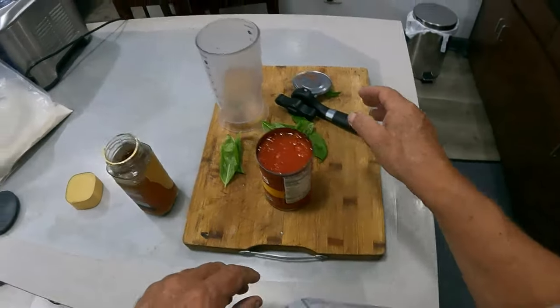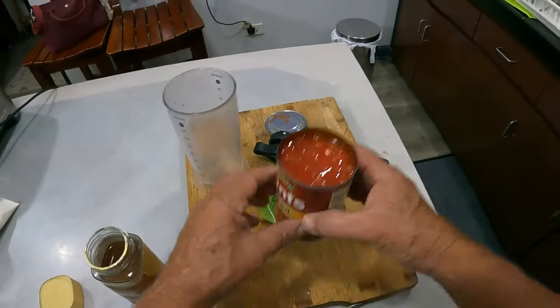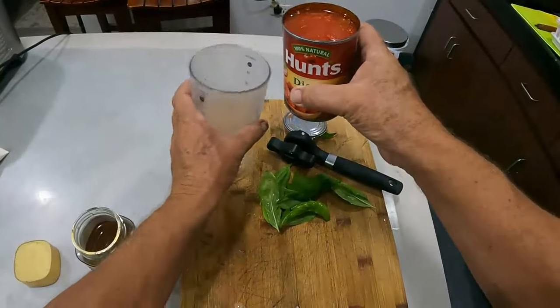Hey guys, welcome back to another episode of Noisy Farming in the Philippines. It's Friday night, which is pizza night, so I tried some different tomatoes today — some Hunter's diced. Look at this.